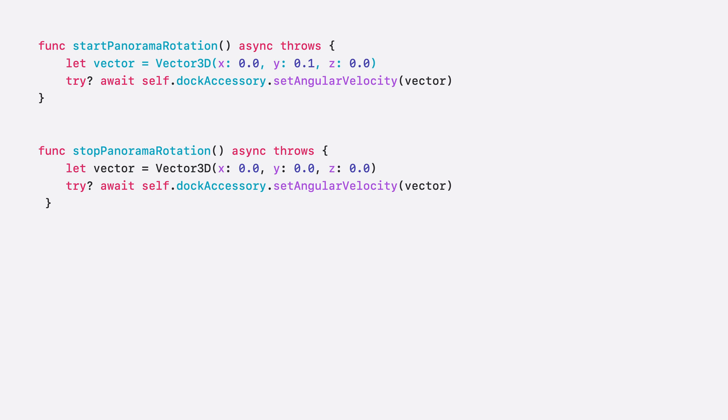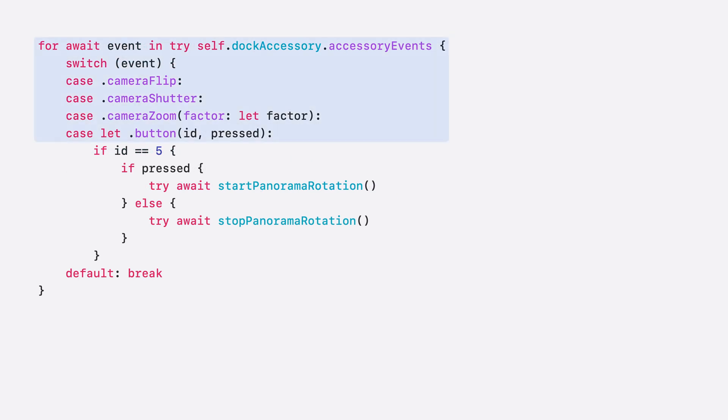With gimbals, Docket powers dynamic handheld experiences, and these new buttons help enable these experiences. Let us explore how you can take advantage of button controls in your app. Say I'm writing a camera app to take panoramas. I have a Docket gimbal with a custom button with ID 5 and I want to use it to start and stop rotating my gimbal to take a panorama. First, I write two functions — one to start my panorama rotation and one to stop it. Then I subscribe to accessory events. When the user triggers button 5 on the dock, the event is communicated to my app. If button 5 is pressed, I start rotating the Docket accessory with a constant velocity; I stop rotating when the button is unpressed. With just a few lines of code, I can now design beautiful camera experiences with my Docket accessory.